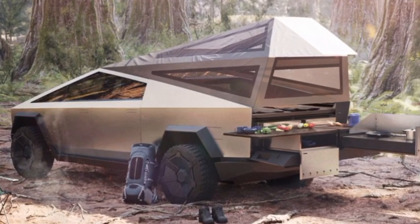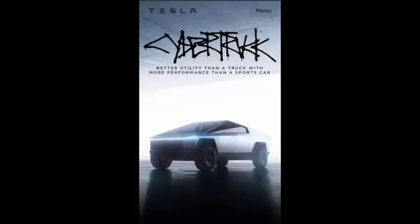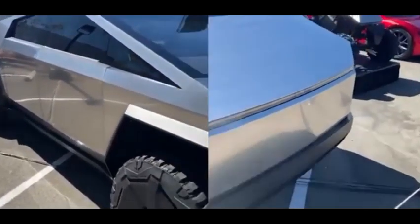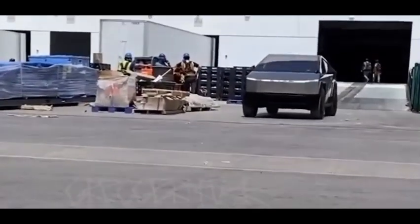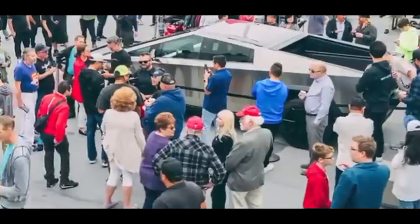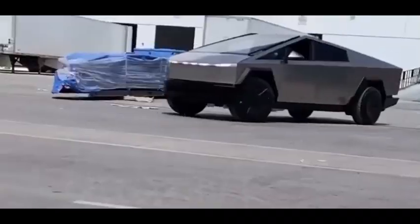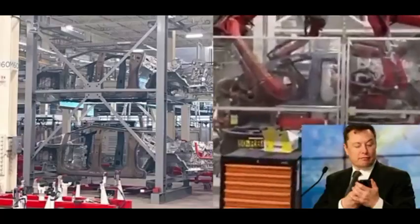The dual and tri-motor Cybertrucks were originally listed as delivering in late 2021 on Tesla's website. However, Elon Musk recently confirmed the Cybertruck has now been delayed to 2022, though he has exclaimed that Cybertruck will be a glitch in the matrix. Most recently, Tesla has removed the Cybertruck's specs and pricing from its website entirely, although a more recent product design has been spotted.